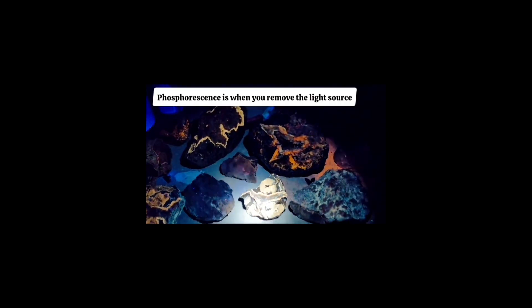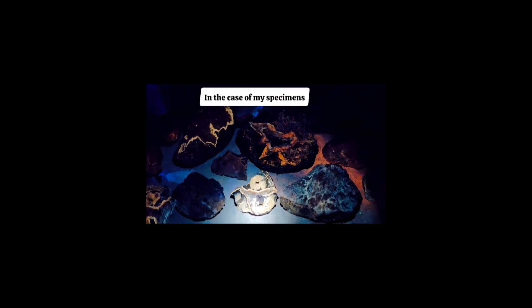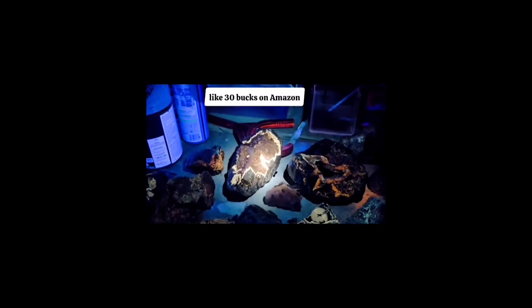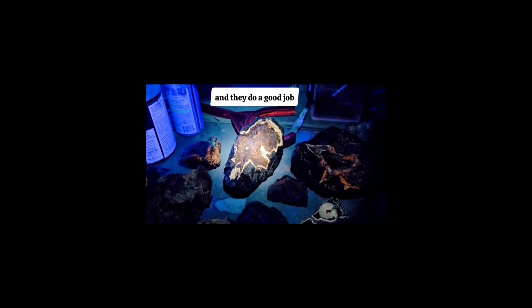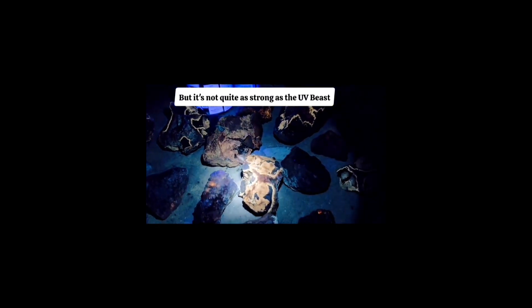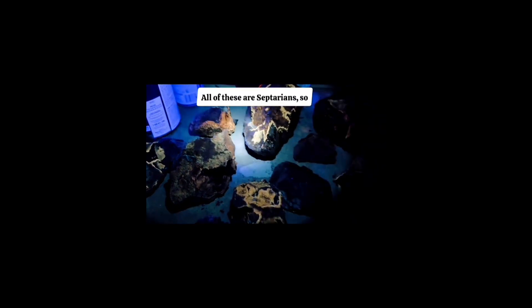Phosphorescence is when you remove the light source and it continues to glow. These flashlights — I got two of them for about 30 bucks on Amazon — they're nice and lightweight and do a good job, as you can see from the results, though it's not quite as strong as the UV beast. See all the different colors — it's really cool. All of these are septarians, so you'll see a big variety there.